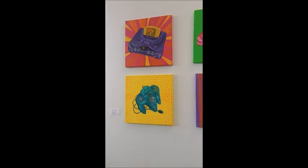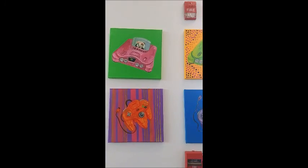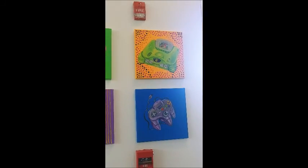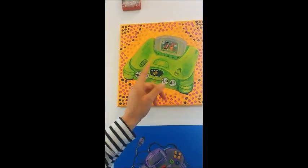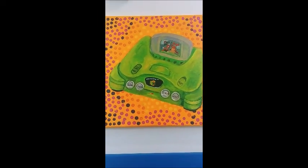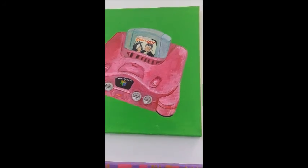Over here on this side, we have the Nintendo 64 in different colors and different games. I believe this is Super Mario, GoldenEye 007, and Donkey Kong.